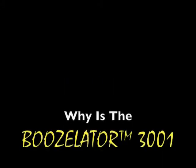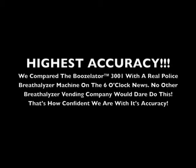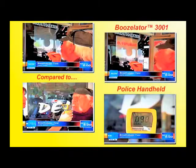Why is the Boozelator 3001 the best breathalyzer vending machine available today? Several reasons. First off, we have the highest accuracy. We compared the Boozelator 3001 with a real police breathalyzer machine issued by a local Florida police officer on the six o'clock news. No other breathalyzer vending company would dare do this — that's how confident we are. The Boozelator was accurate within one two-hundredth of a percent of the real police breathalyzer.